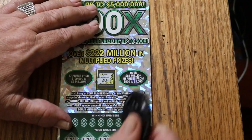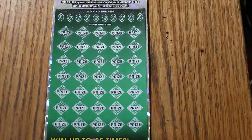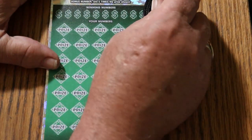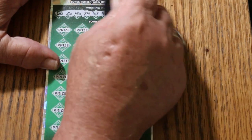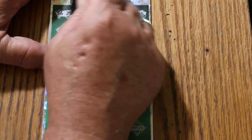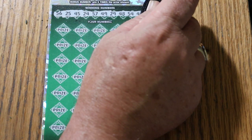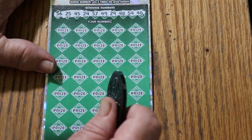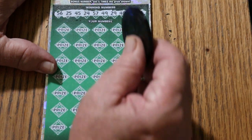Bonus number is going to be 20. Let's just see what we can see: 56, 25, 45, 24, 57, 49, 29, 48, 54, and 46. It's been six weeks or more since I've hit any multiplier bigger than a 50, so I'm looking for the 100x and 500x. I used to run into those things all the time in the beginning, but they're gone — I don't see them anymore.